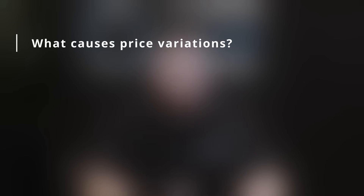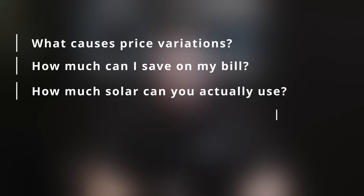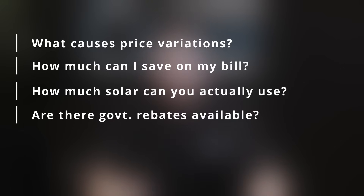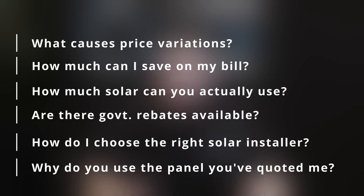Hi, I'm Jake Warner from the Penriff Solar Centre and in this video I'm going to be answering the top questions that mums and dads ask before they buy solar for their home or business. Those questions are: what causes price variations in quotes, how much can I expect to save once I install solar, how much of your solar can you actually use, are there government rebates available, how do I choose the right solar installer, and why do you use the panel that you've quoted me? If you're thinking about getting solar power or battery storage for your home or business, this is the video for you. Let's get started.